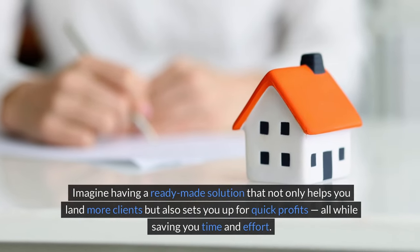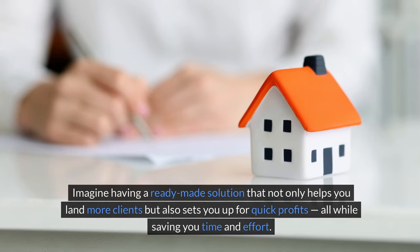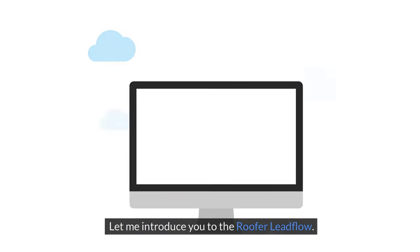Imagine having a ready-made solution that not only helps you land more clients but also sets you up for quick profits, all while saving you time and effort. Sounds amazing, right? Let me introduce you to the Roofer Lead Flow.